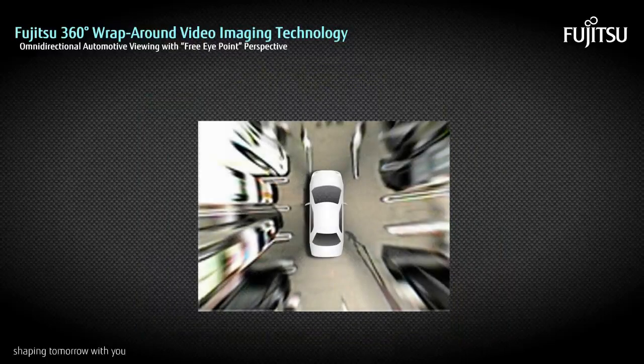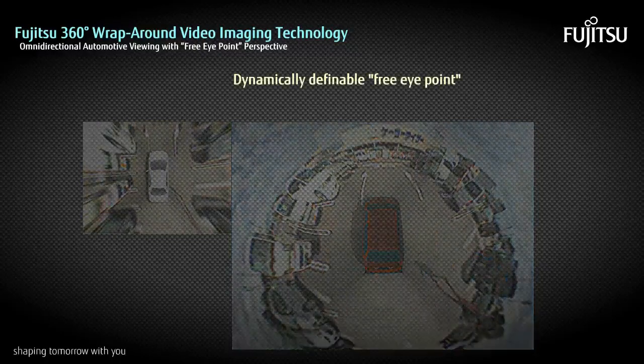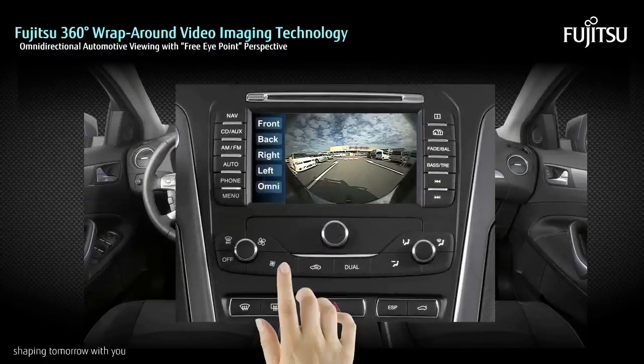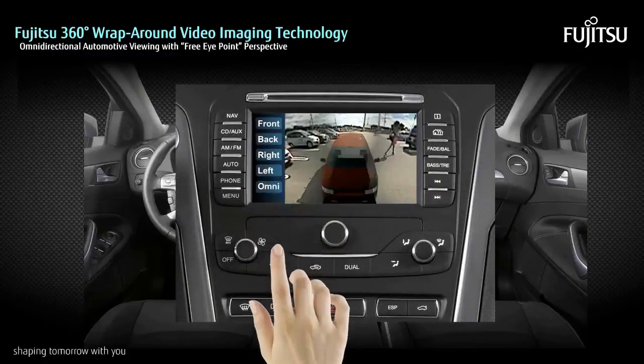The Fujitsu technology is unique in its ability to offer a dynamically definable perspective — a free eye point. With the sophisticated free eye point technology, system designers can select the optimal perspective to give the driver the best possible view.